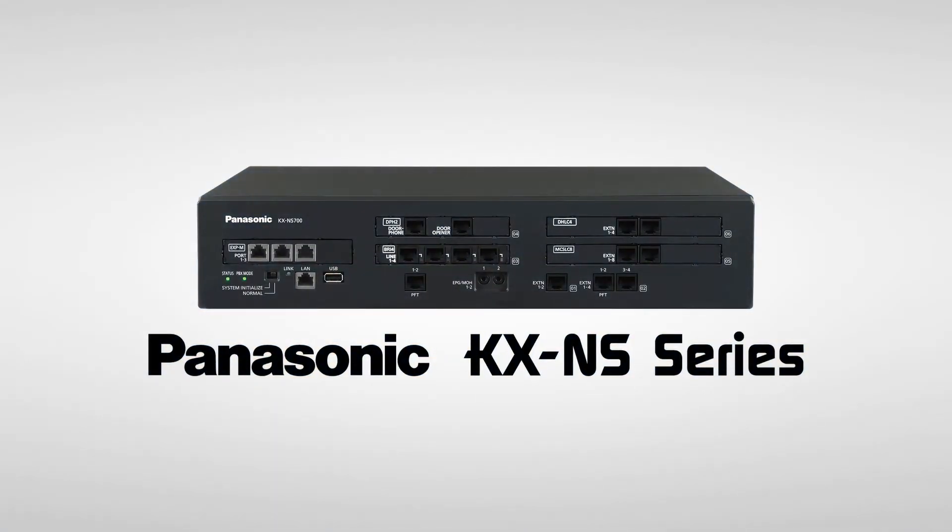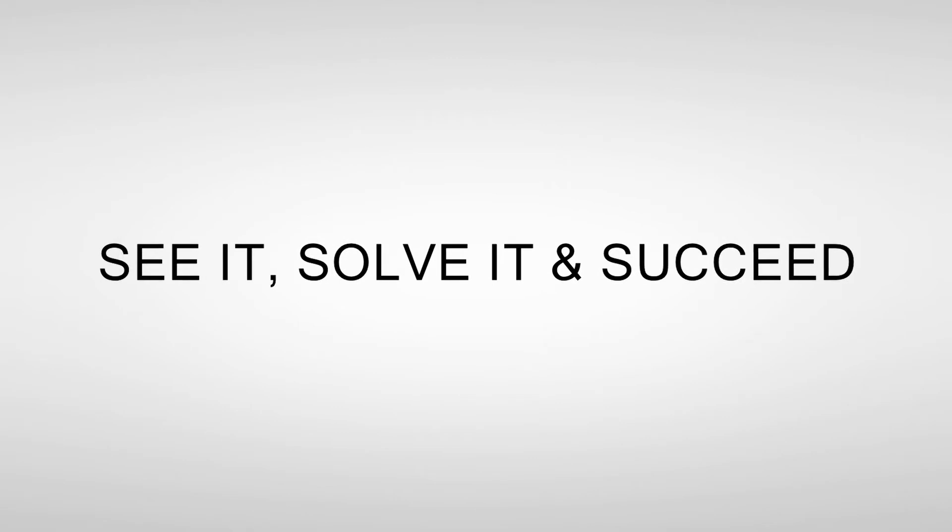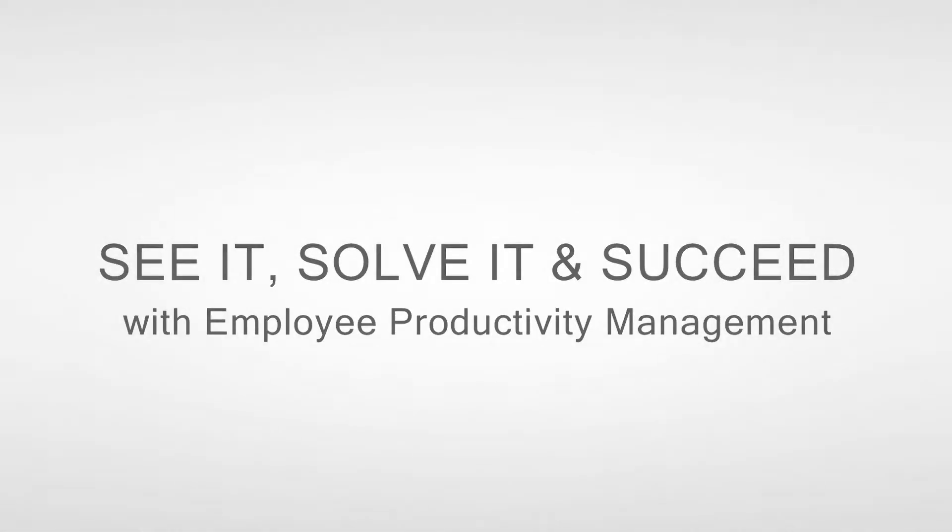With Panasonic's KXNS series of IP telephone systems with built-in employee productivity management, you can see and solve the challenges of workplace productivity. Let's take a closer look.